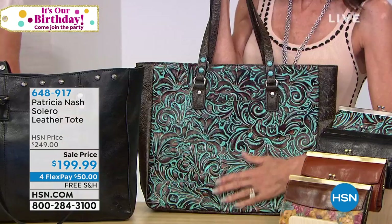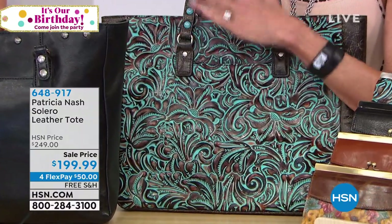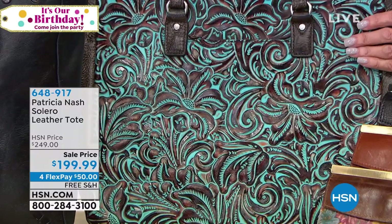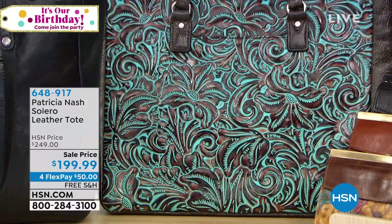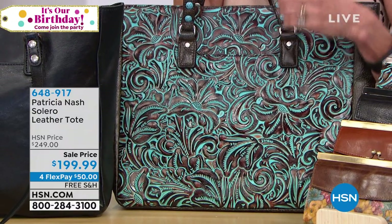So here we go. We're offering you Solero. And I know, as I mentioned in the very beginning, that there are thousands of women who have this bag. We would love to hear from you. 4.6 stars.